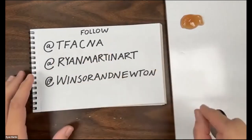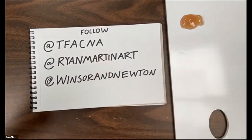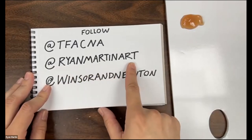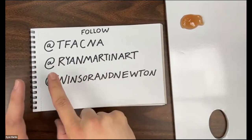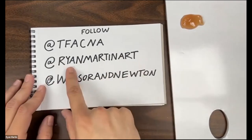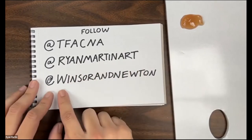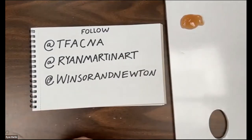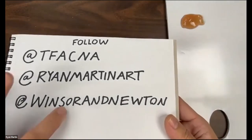You can see some of the demos I do at the Fine Art Collective North America — screen capture this or jot it down. I'll be doing some demos there with some of my peers. We review new products by big brands like Winsor & Newton and Liquitex. Follow me at RyanMartinArt on Instagram. I have about seven group shows coming up this fall. Also follow Winsor & Newton — that's the brand I'm covering today.